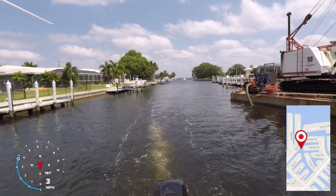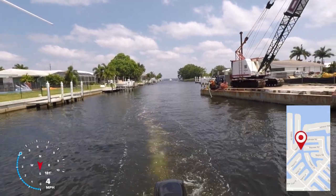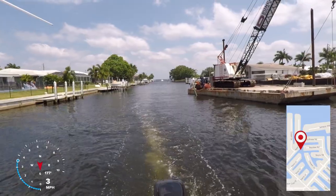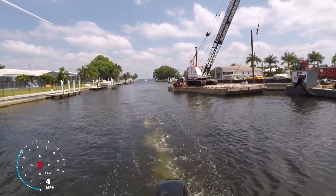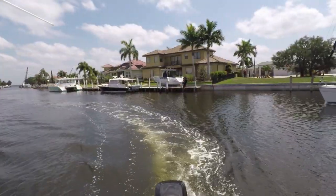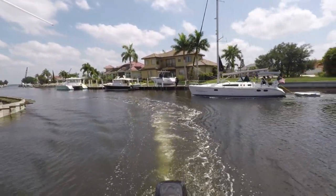As you can see, we're passing a barge that is fixing seawalls. The seawalls here are maintained by the city, and there is still some seawall damage from Hurricane Irma. Pompano Inlet and all the canals that directly connect to it are all sailboat water.